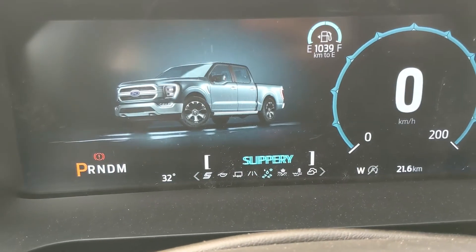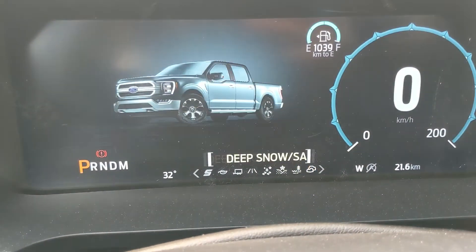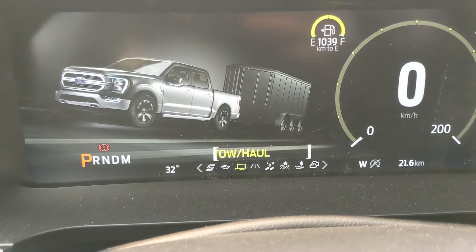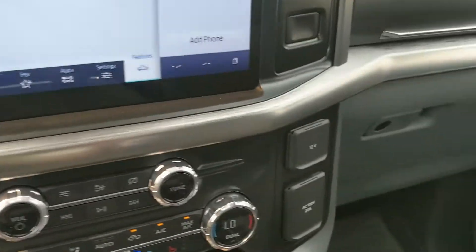Drive modes include normal, slippery, deep snow, sand, mud ruts, and rock crawl mode. On the opposite end you have tow/haul, eco, and sport mode, so you can customize your driving experience quite a bit.